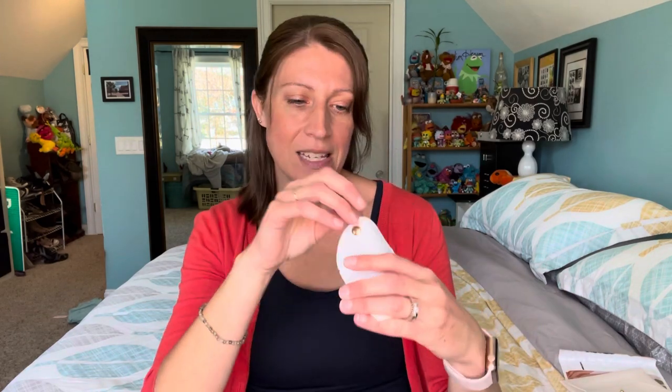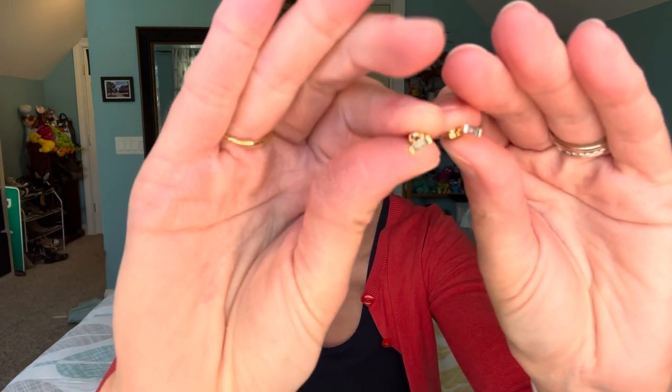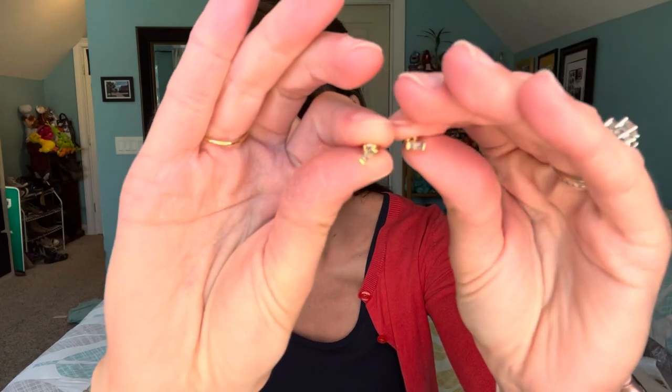The next piece is a set of earrings and these match the ring really perfectly — they're very simple. I'm not wearing jewelry today so I'll just throw these in my ears. Can you see those? It's the same light blue, just a super pretty color. I'm going to pop those in so you can see them — they're very tiny but I really prefer very simple jewelry.